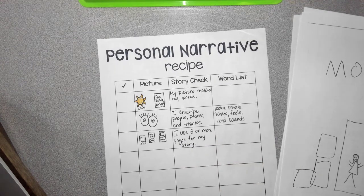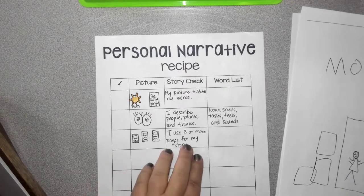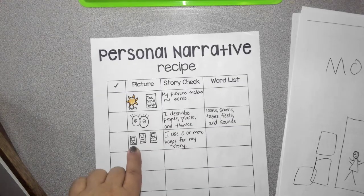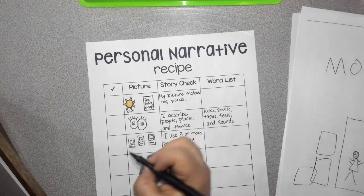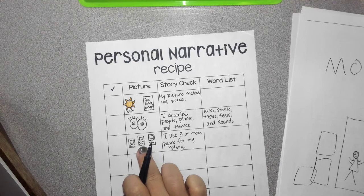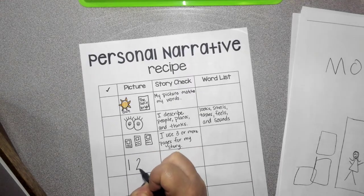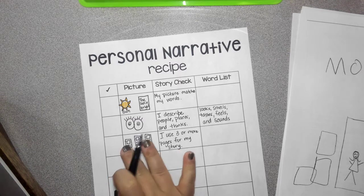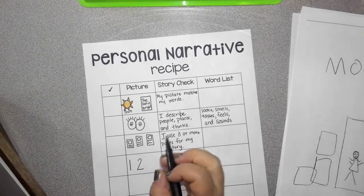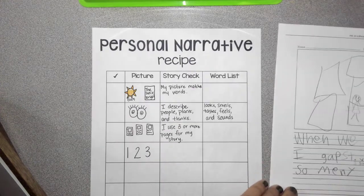Because good writers don't tell their story really quickly, right? Now let's look back. So if we've got three or more pages, that means the first page is going to be the beginning. So she has a beginning, then she has a middle, and then it's got an end to the story.